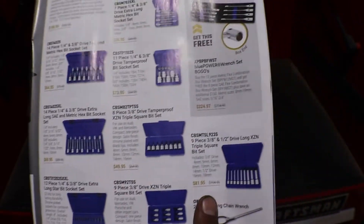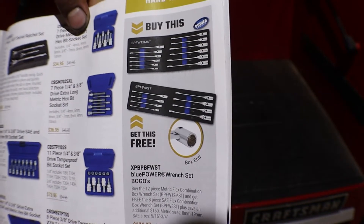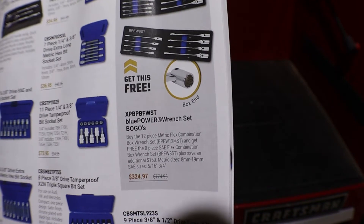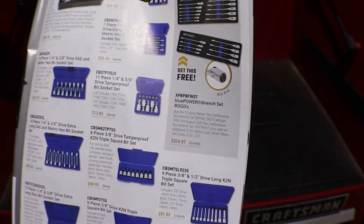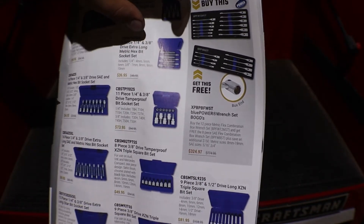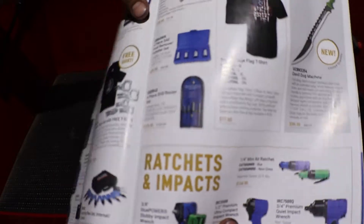This section has bit sets, and here are some combo wrenches with the socket built in — $324. There's a buy-one-get-one deal: buy this set and get the bottom set free. So you get the metrics and get the SAEs free. That's not a bad deal.